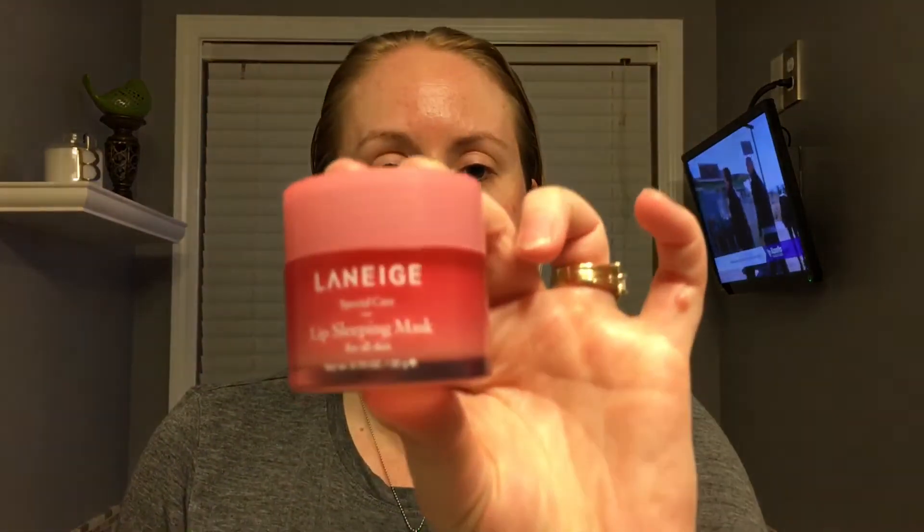You'll want to scrub it on and then take a warm washcloth and wipe it off — you don't leave it on. Afterwards, what I do at night, I put on this lip mask. I believe it's Laneige — it's a Korean company. This is a lip sleeping mask and it has vitamin C and some other really nice antioxidants in it. It feels amazing and you wake up the next morning and your lips are baby soft. 20 bucks — you can get this at Sephora. It's in a big container, smells like watermelon or berries, and this will last a really long time.